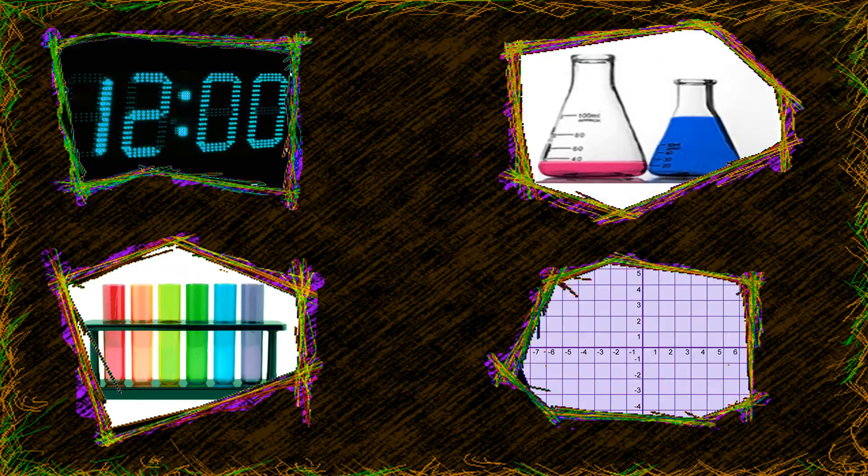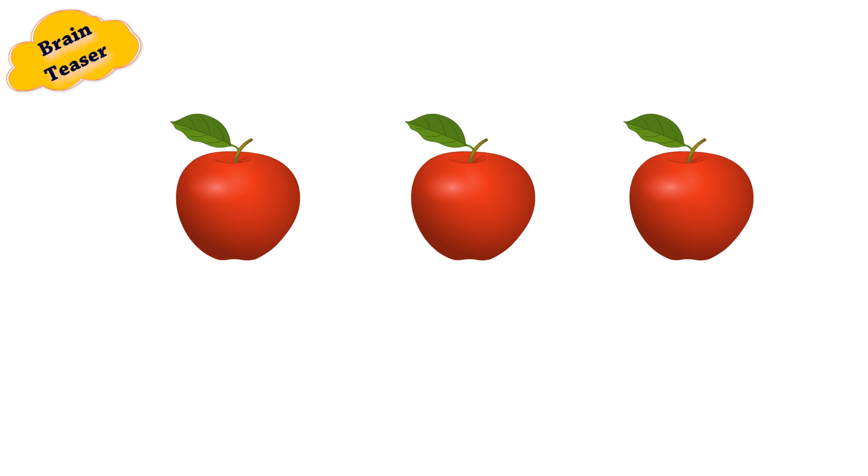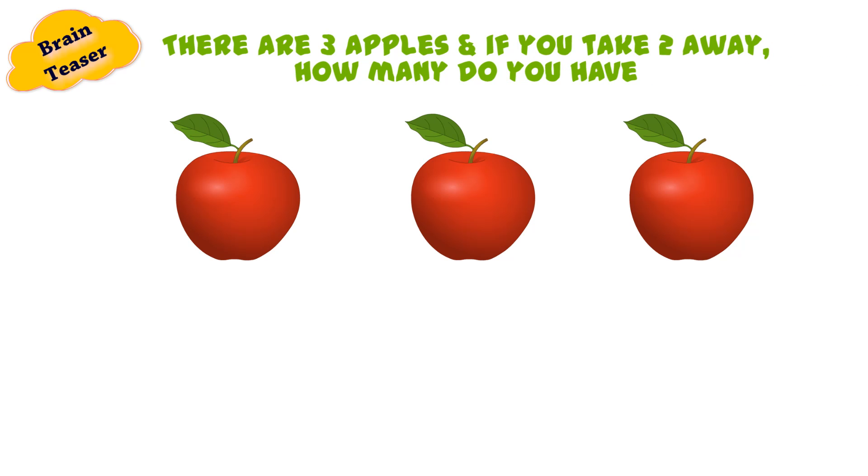We will regenerate your brain cells and activate your energy to answer any and every question we ask you. So let's begin. This is a tricky one and you will have to try and answer it quickly. There are three apples and if you take two away, how many do you have?